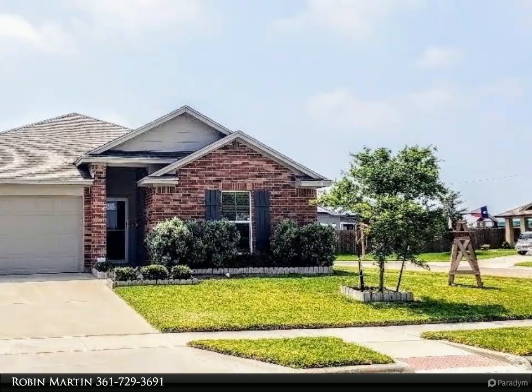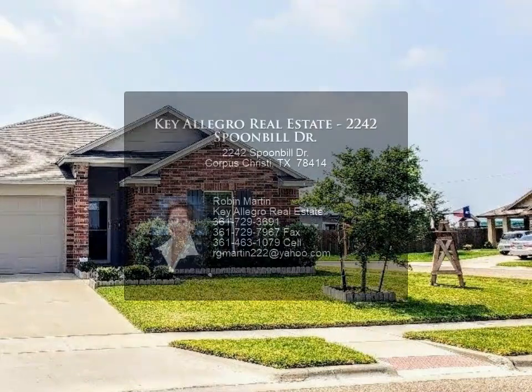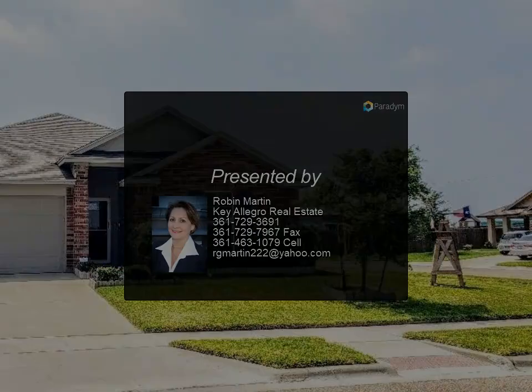Energy efficient features include a programmable thermostat, ceiling fans, and modern window treatments. The beautiful backyard offers a screened-in patio, open patio, and storage shed — and much more. This home has been loved and it shows. For more information, contact us today.